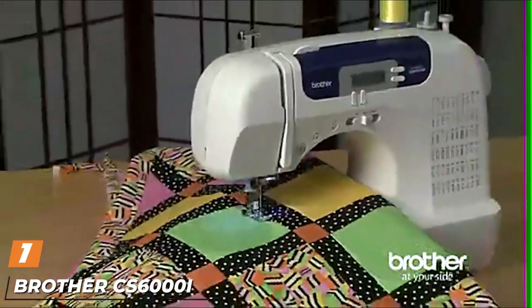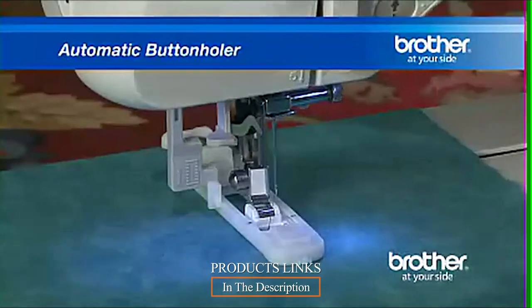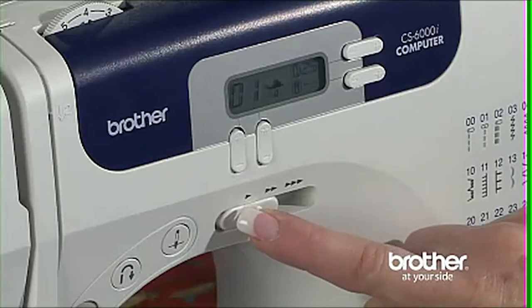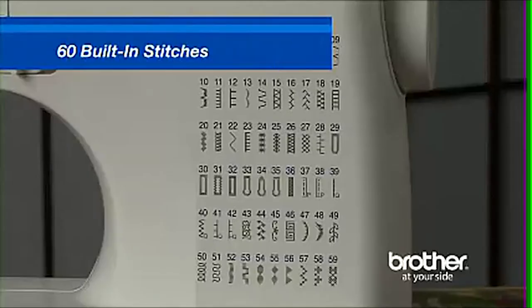At the first position of our list we have the Brother CS6000D computerized sewing and quilting machine. This is one of Brother's flagship products and is affordable, making it ideal for a beginner, but also has loads of functions to go way beyond your basic needs. There are 60 built-in stitches to choose from and it is easy to navigate between them.